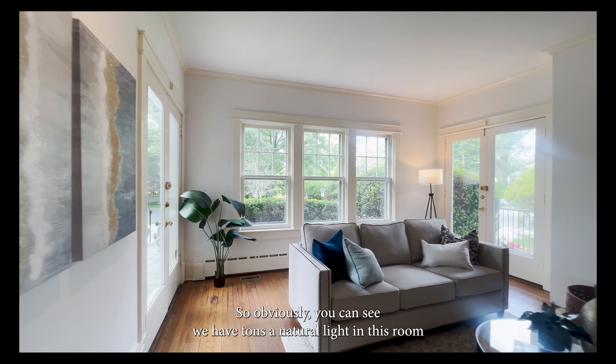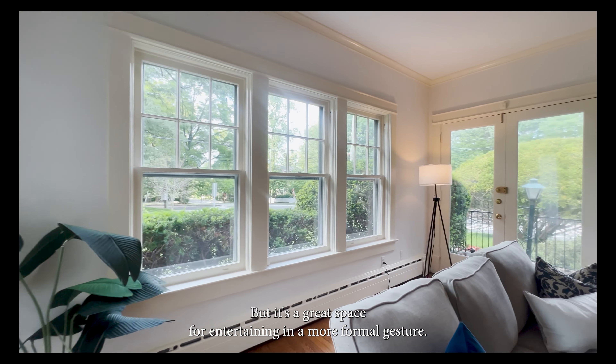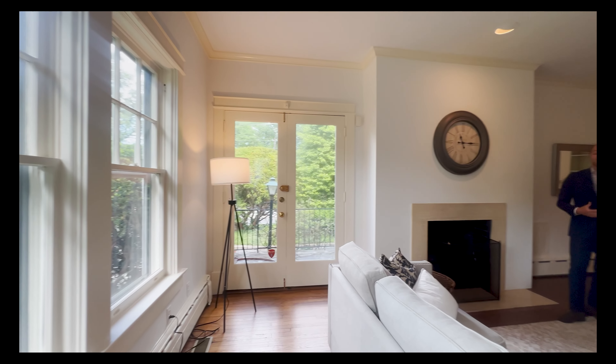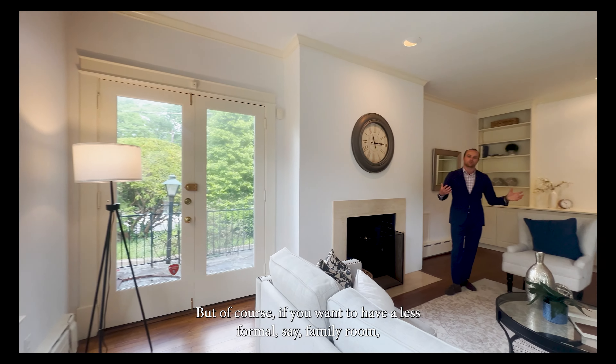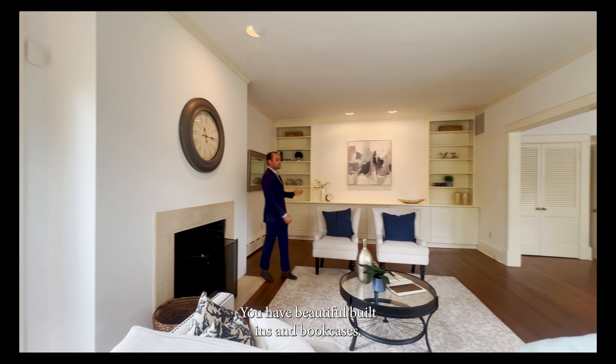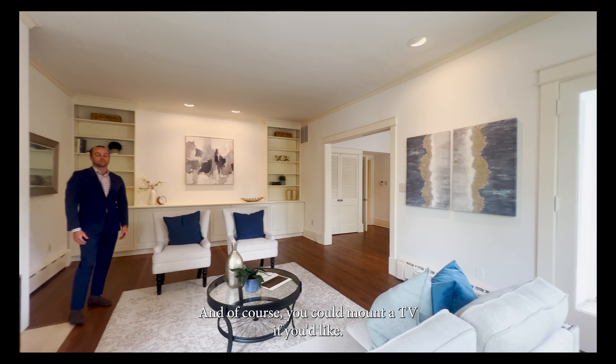We have tons of natural light in this room and throughout the home. It's a great space for entertaining in a more formal gesture, but of course if you want a less formal family room this is also well suited. You have beautiful built-in bookcases, a fireplace, and of course you could mount a TV if you'd like.